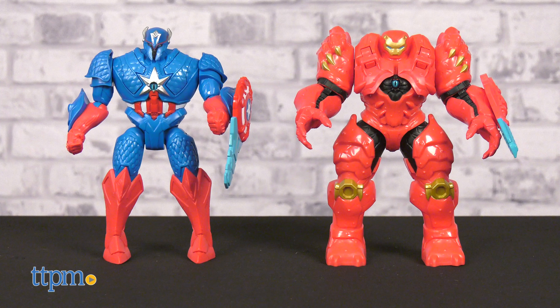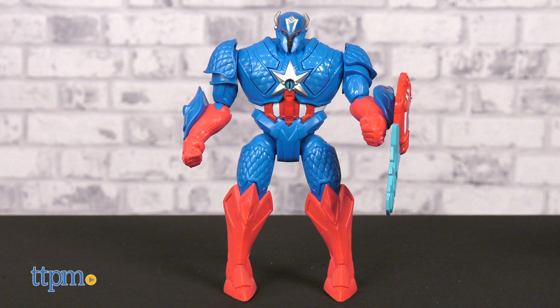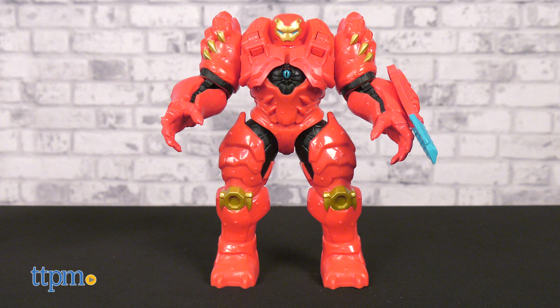Enter Captain America and Iron Man in monsterized design Mech Strike suits. These 8-inch scale deluxe action figures feature brand new design and details inspired by their characters' original look.